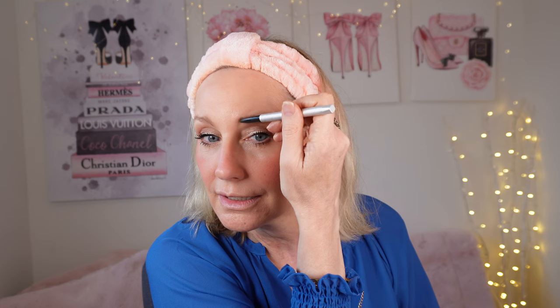For my brows I'm going to use this It Cosmetics pen — it's got a spoolie on one side and the pencil on the other. It's called Brow Power. It's such a fab little one, so lovely to put on, really creamy. I don't want to go too heavy — just to fill in my gaps — and then once I've popped the pencil on I can just make it a little softer by brushing through.